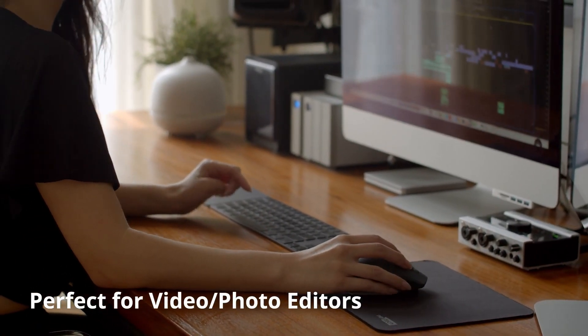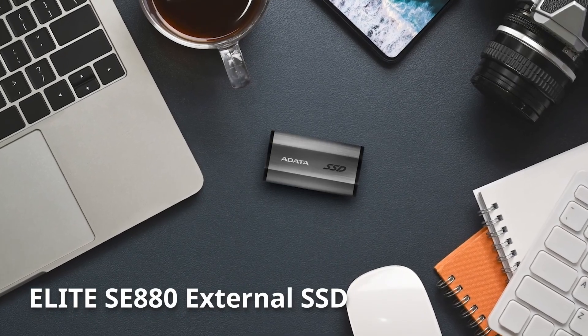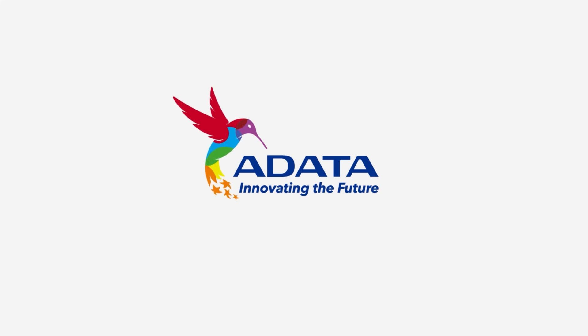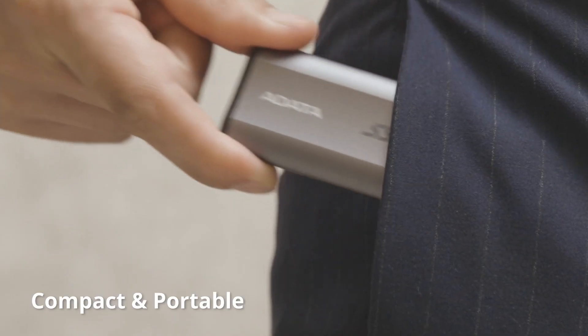In terms of performance, the Elite SE 880 is quick to handle everyday tasks but slows down during long writes. In a real-world 48GB transfer test, the drive came through with flying colors, but it lost a lot of ground in the longer contiguous write tests. This means that photo and video pros with large files to transfer might want to consider other options.